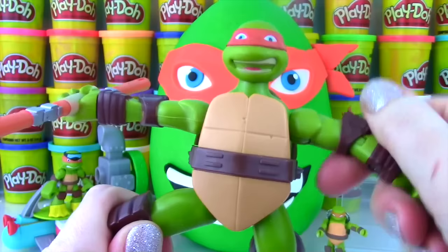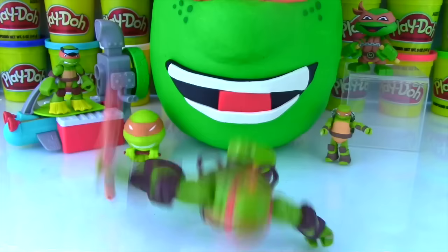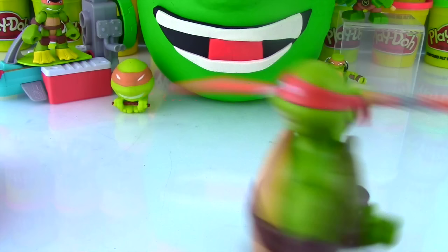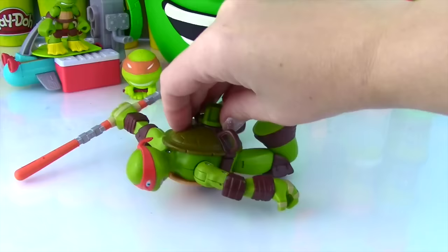Let's get him out of the box! So his arms move at his shoulder and his elbow! And of course he does this! Ready Mikey? There's a wheel on his foot and on the box it says he can spin 360 degrees! Let's give him a spin! That was awesome! Let's do it again! Check out his breakdancing moves!